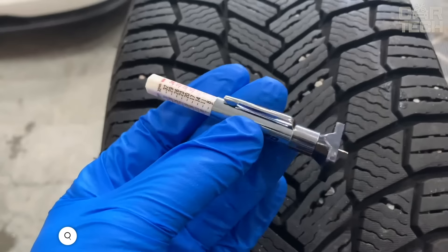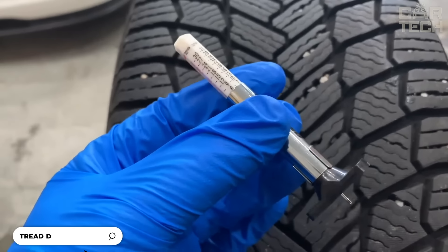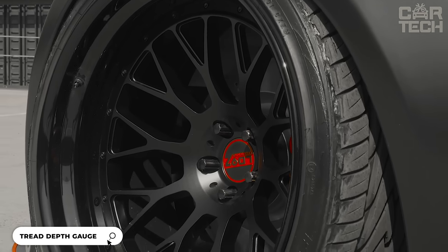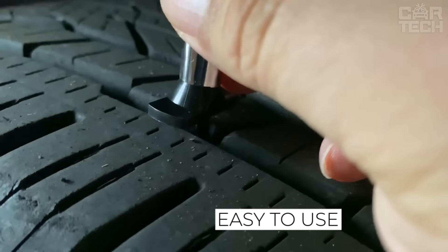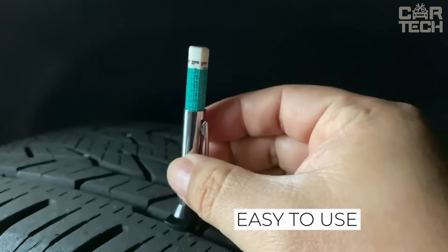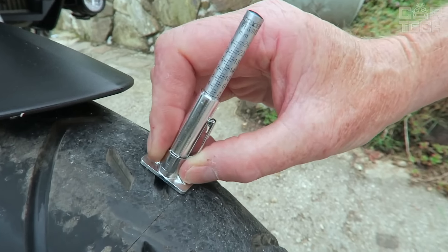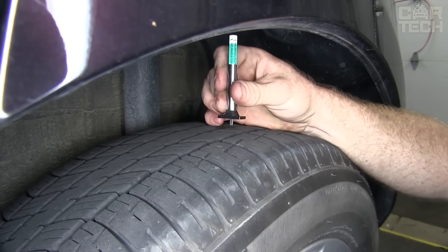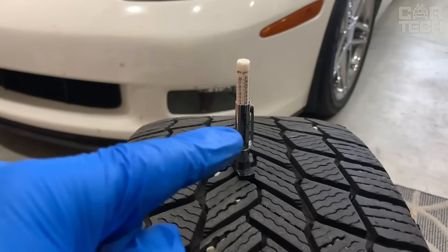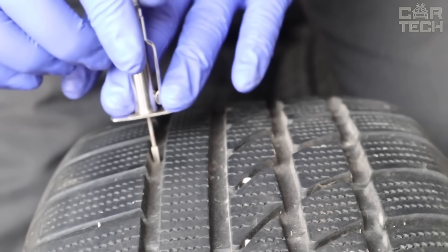Tread depth meter — useful when you need to accurately determine the remaining tread depth of a car tire. For example, when you are selling or buying a tire that has been driven and you want to be sure that the tread depth is acceptable for further use. The tread depth gauge is like a small writing pen. You insert one end into the tread and on the back side you get a reading on the measuring scale. The material of construction is stainless steel and ABS plastic.